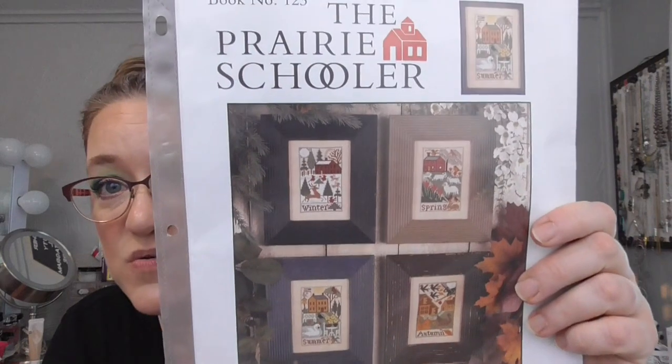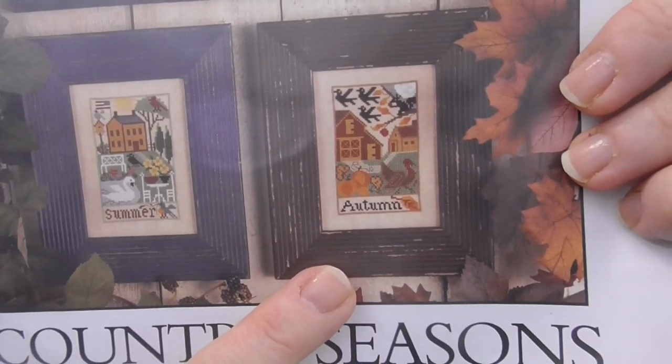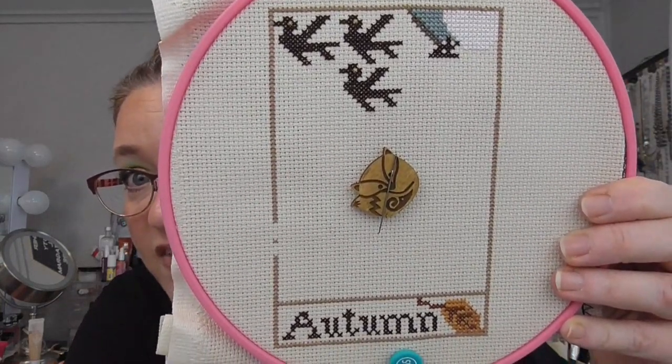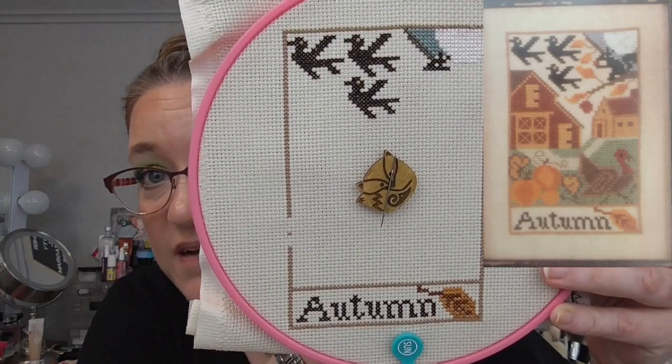Then I have another one — this is from the Prairie Schooler, the Country Seasons, and the one I'm working on is Autumn. I'm stitching this on 14 count Aida in oyster with all the called-for DMC. This is my start — I've been working on this one a lot because I really want to get it done. My plan is to do all of them: winter, spring, autumn, all the seasons. I'm really excited about this one because on 14 count I can get quite a bit of progress when I work on it.